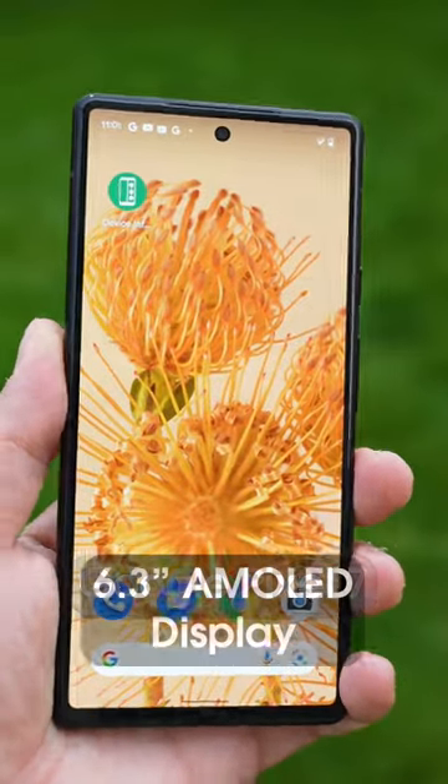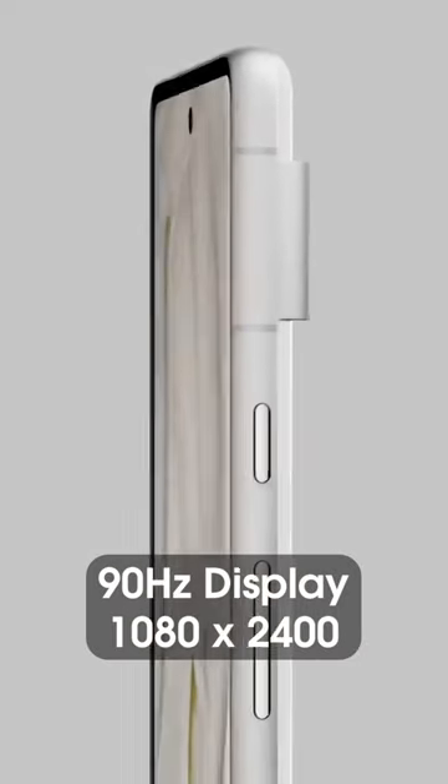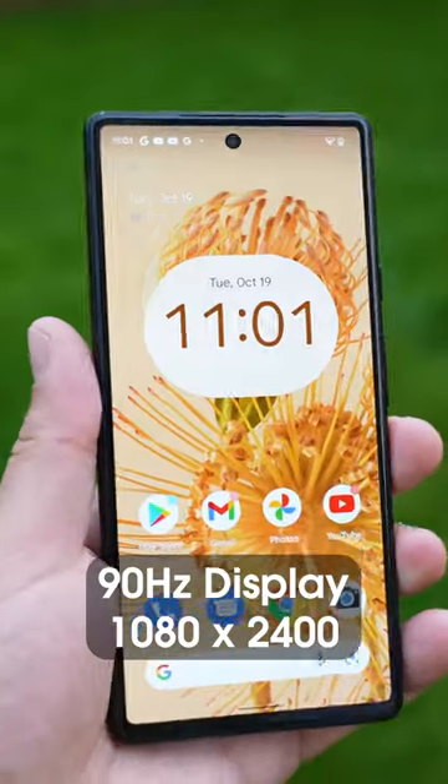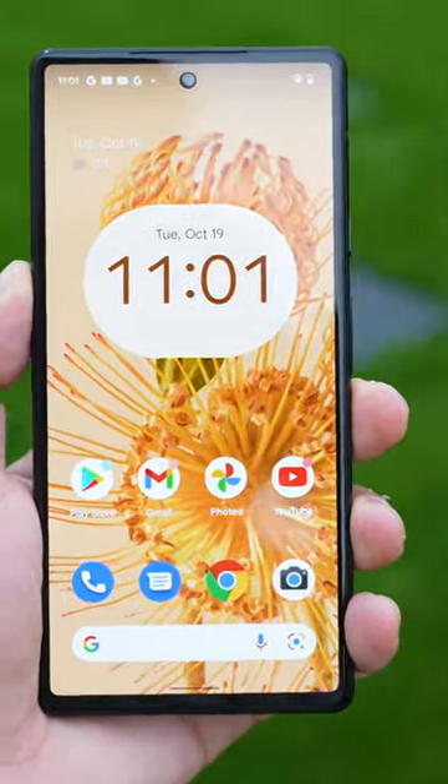The Google Pixel 7 is coming with a 6.3-inch flat AMOLED display. It's a 90Hz display with a full HD+ resolution of 1080 by 2400, similar to its predecessor.